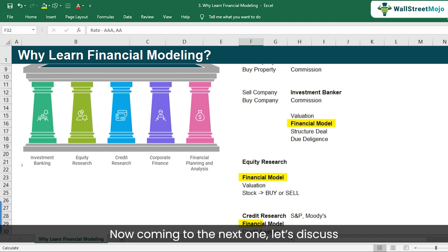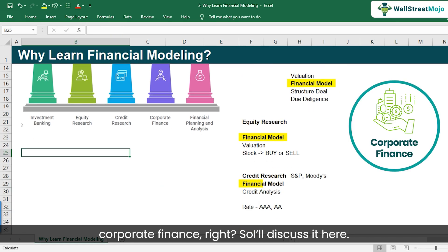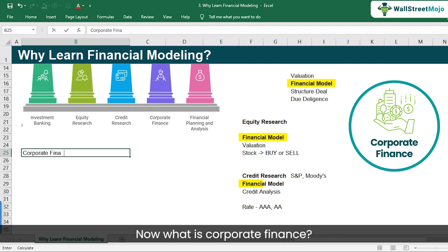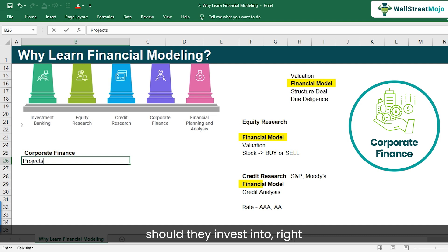Coming to the next one — corporate finance. In the context of our discussion, we're talking about a company's internal finances. Let's say if you're working for Johnson & Johnson or Unilever, there would be finances to manage — which type of projects should they invest in, how should they manage the cash flows?